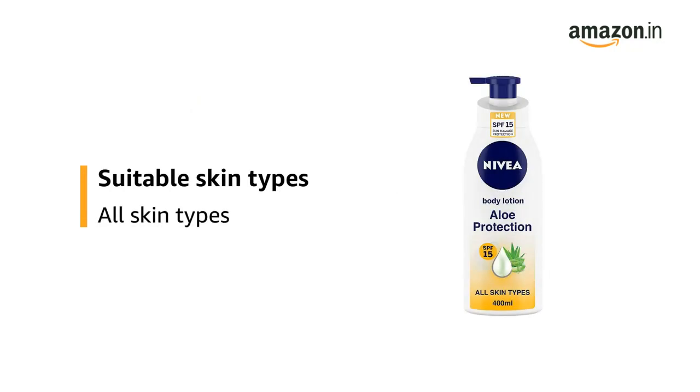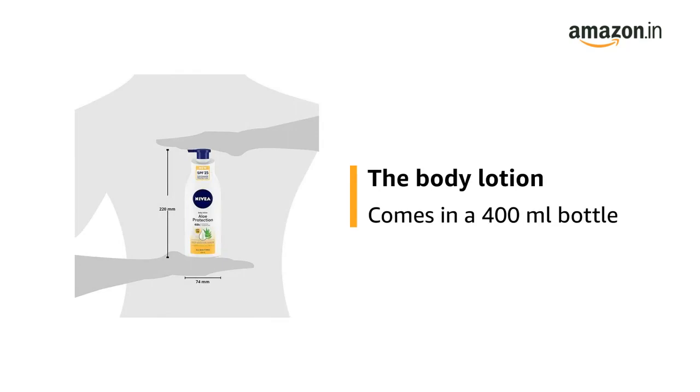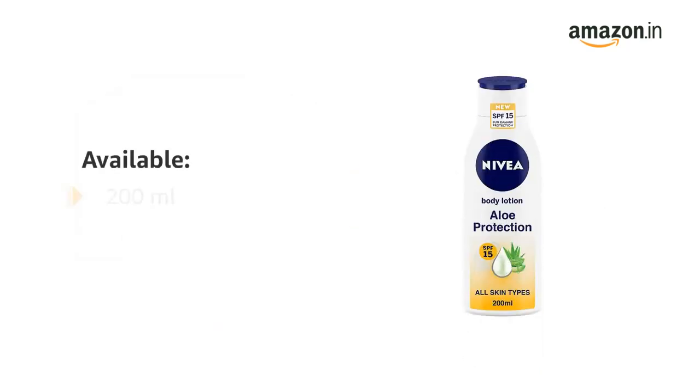It is suitable for all skin types. The Body Lotion is available in a 200ml and 400ml bottle.